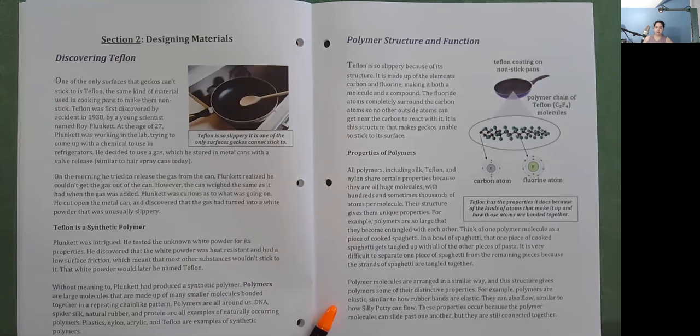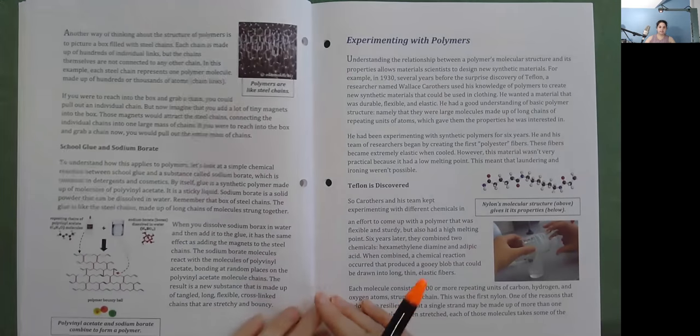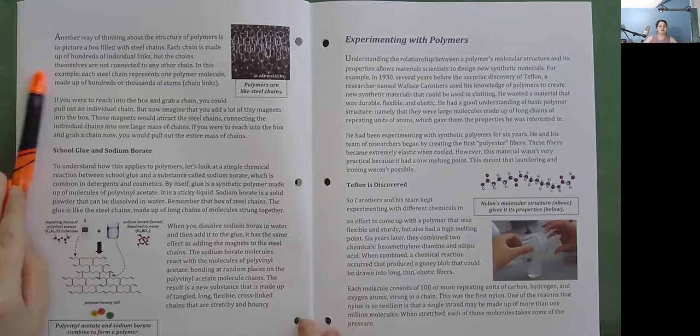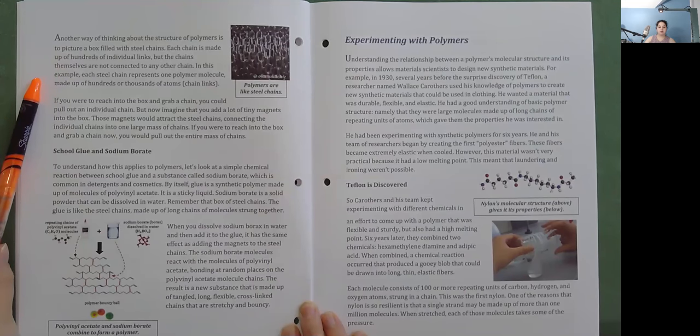Polymer molecules are arranged in a tangled way, and this structure gives polymers some of their distinctive properties. For example, polymers are elastic, similar to how rubber bands are elastic; they can all flow, similar to how silly putty can flow. These properties occur because the polymer molecules can slide past one another, but they are still connected together. Another way to think about polymer structure is to picture a box filled with steel chains — each chain represents one polymer molecule made up of hundreds or thousands of atoms. If you add tiny magnets into the box, they attract the steel chains, connecting the individual chains into one large mass. If you grab a chain now, you pull out the entire mass.